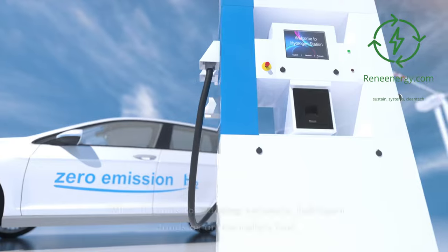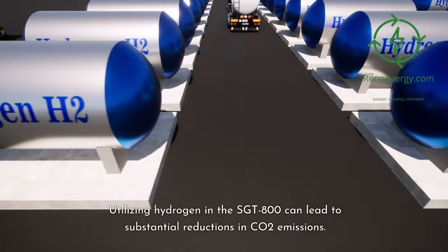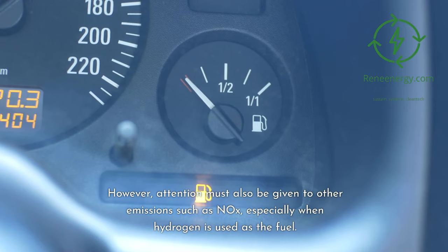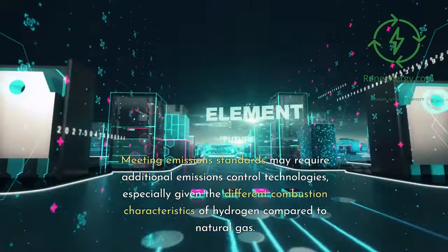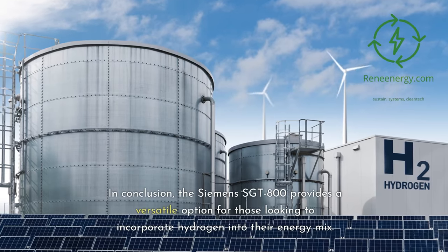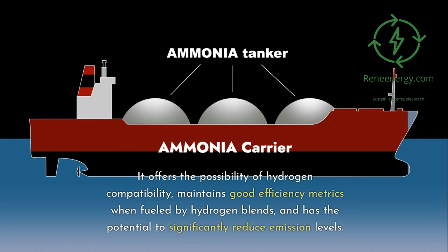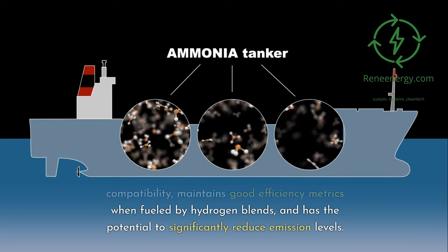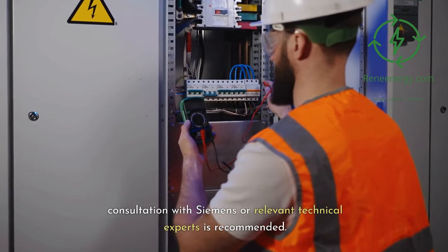Emission Levels. When it comes to reducing emissions, hydrogen stands as an exemplary fuel. Utilizing hydrogen in the Sargent 800 can lead to substantial reductions in CO2 emissions. However, attention must also be given to other emissions such as NOx, especially when hydrogen is used as the fuel. Meeting emissions standards may require additional emissions control technologies, given the different combustion characteristics of hydrogen compared to natural gas. In conclusion, the Siemens Sargent 800 provides a versatile option for incorporating hydrogen into an energy mix, offering hydrogen compatibility, good efficiency metrics with hydrogen blends, and the potential to significantly reduce emission levels. Consultation with Siemens or relevant technical experts is recommended for the most precise and current data.